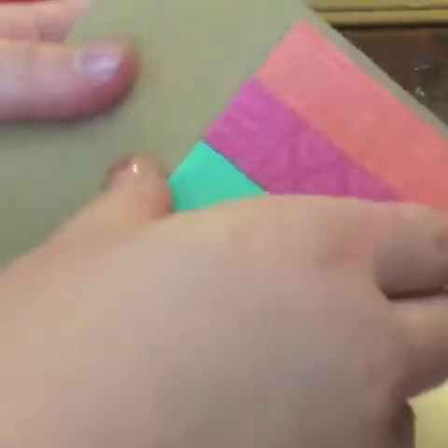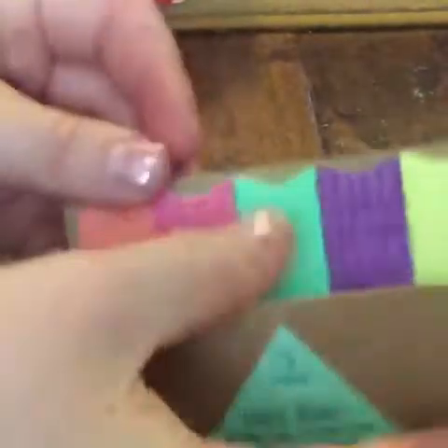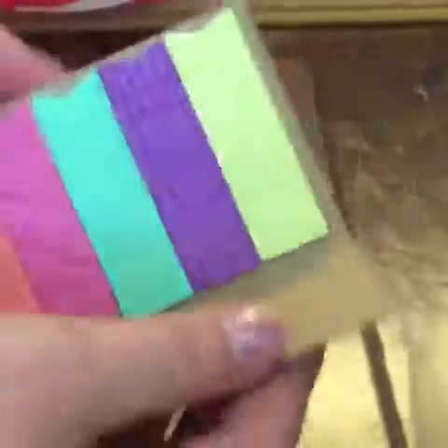I got some page flags because I love page flags — these are the best. I'm probably going to be taping them in my planner. Look how cute these colors are. Then I got another set of page flags.